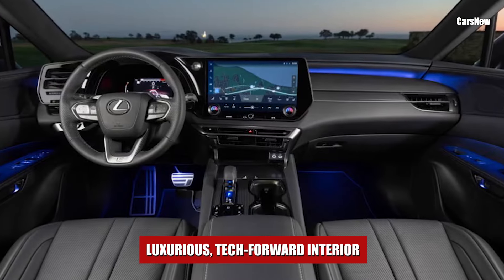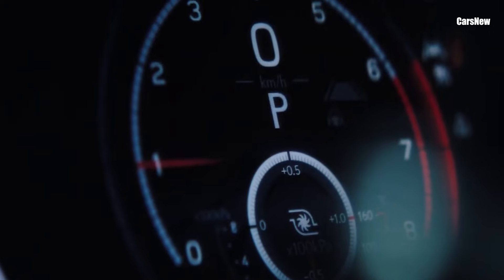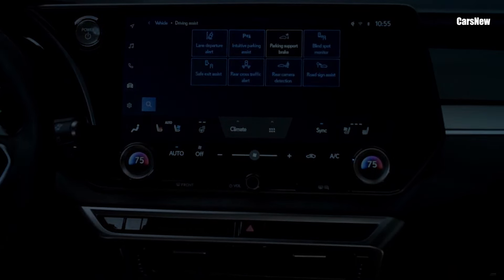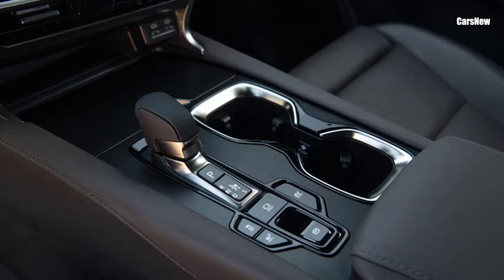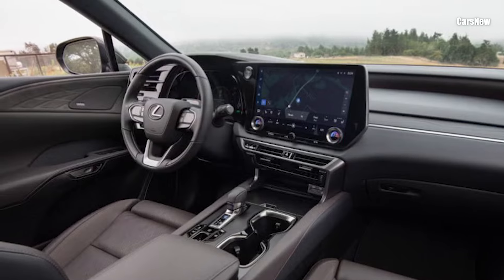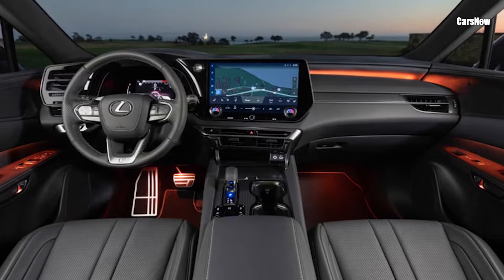Luxurious, tech-forward interior. Inside, the 2025 RX boasts a spacious and comfortable cabin that combines premium materials with intuitive technology. The interior is adorned with leather, wood, and metal accents that create a warm and luxurious atmosphere. Lexus has also made the cabin quieter than ever, with additional soundproofing and an advanced suspension system that reduces road noise for a peaceful driving experience.